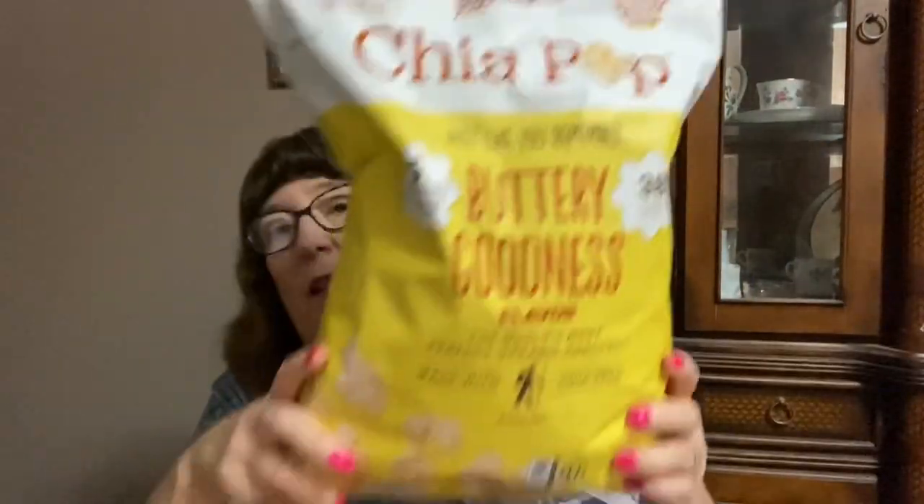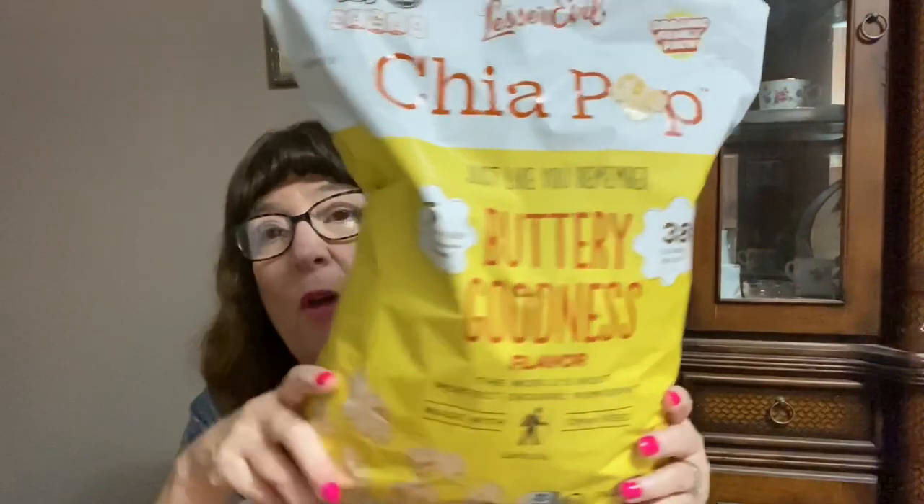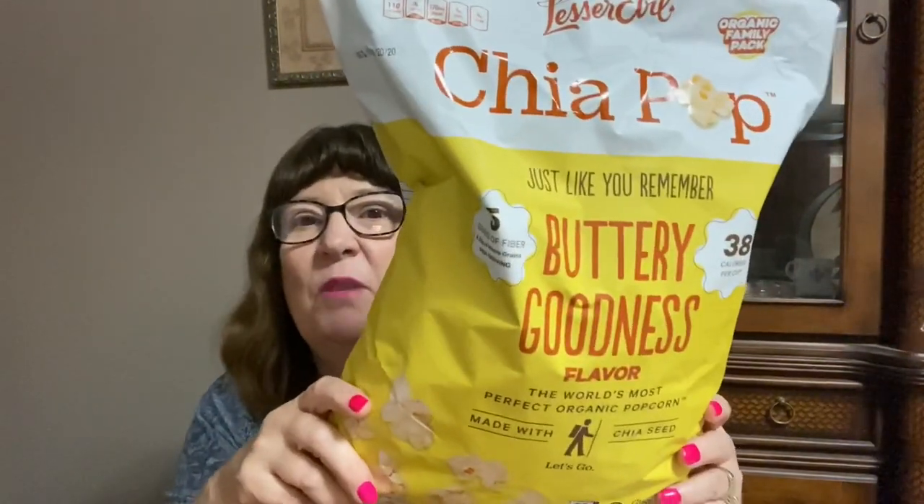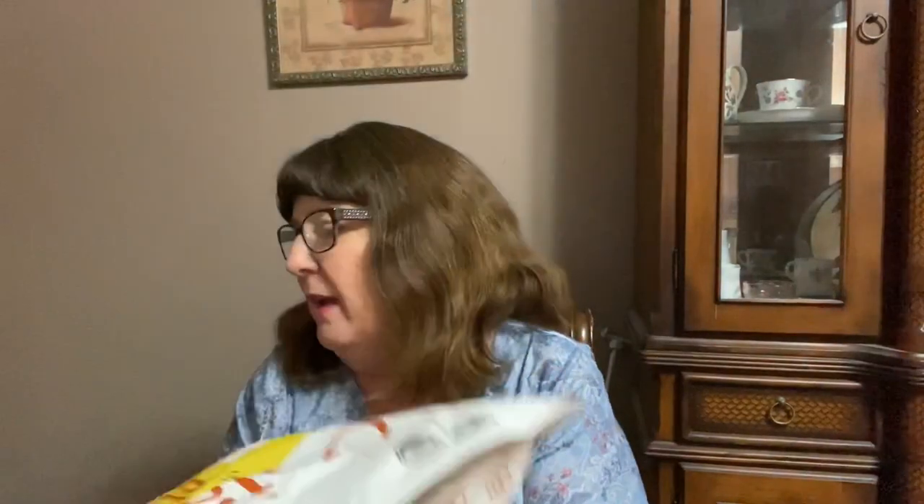I've hauled this popcorn from Marshall's before and it is so good — I love it. It's the buttery goodness flavor and it's just delightful. As soon as I turn this camera off I'm going to have some.